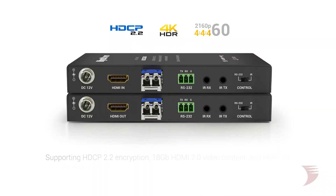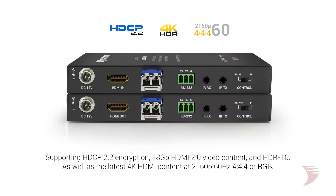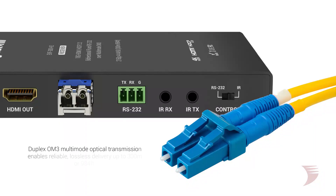With the added benefit of immunity to EM and RF interference. As with all WireStorm H2 products, the EXF300H2 extender supports HDCP 2.2 encryption, 18 gigabit HDMI 2.0 video content and HDR10, supporting the latest 4K HDMI content at 2160p 60Hz, 4:4:4 or RGB. But whereas HDBaseT delivers that content up to 70 meters or 230 feet, the duplex OM3 multimode optical transmission on the EXF300H2 enables reliable lossless delivery up to a massive 300 meters or 984 feet.